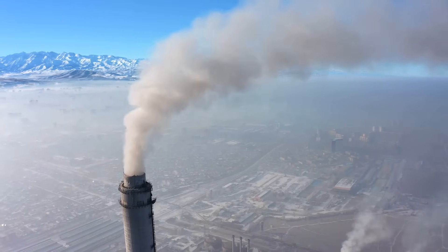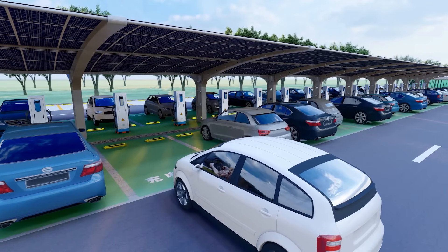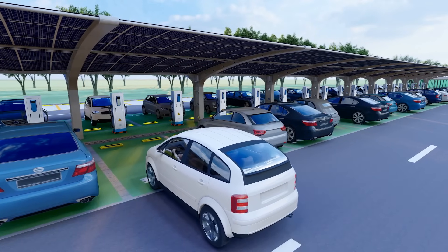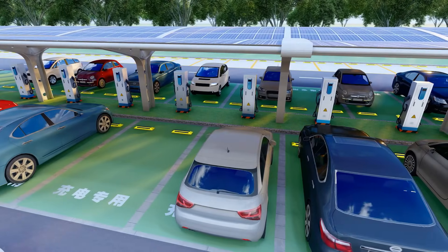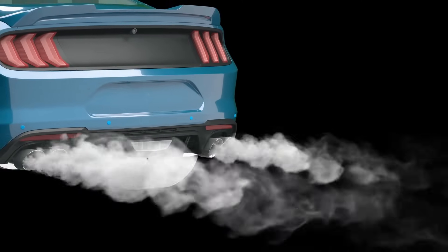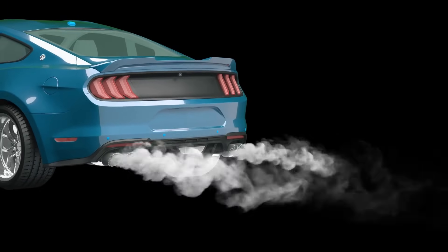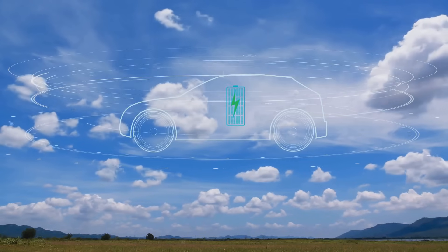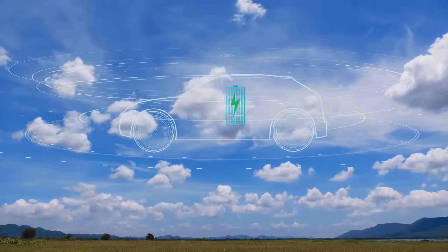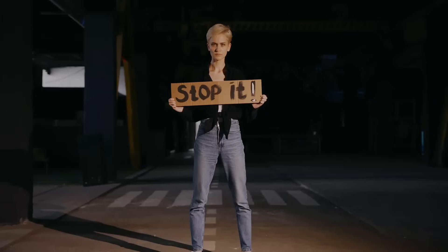Alright folks, let's talk about the elephant in the room: the environment. When it comes to carbon footprints, electric vehicles are often hailed as the superheroes of sustainability, and for good reason. Gasoline cars are notorious for spewing out those nasty greenhouse gases — the ones that are turning our planet into a giant hot yoga studio. Electric cars, on the other hand, they're like that breath of fresh air after a rainstorm. They produce zero tailpipe emissions, which means they're not contributing to the whole global warming shebang.